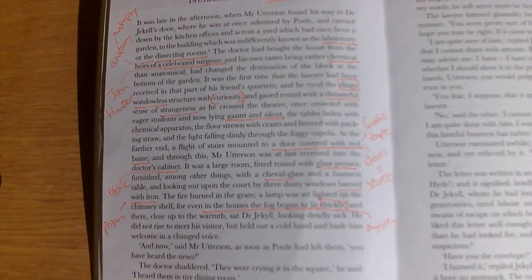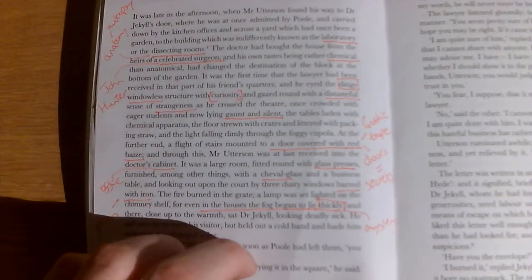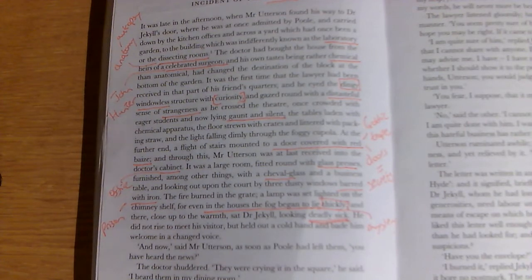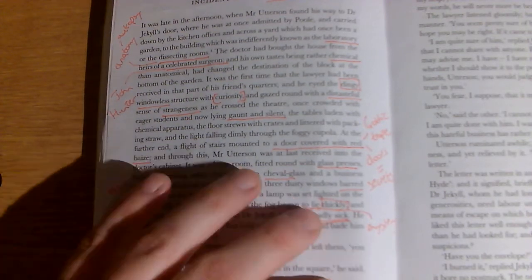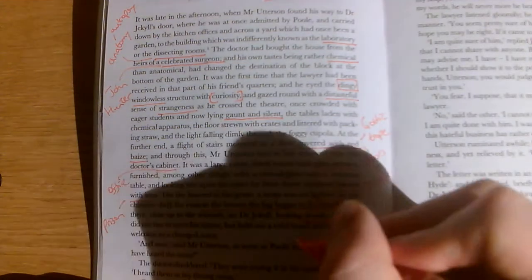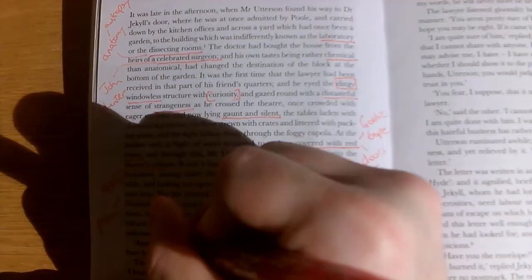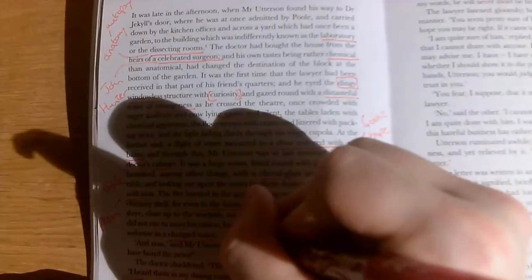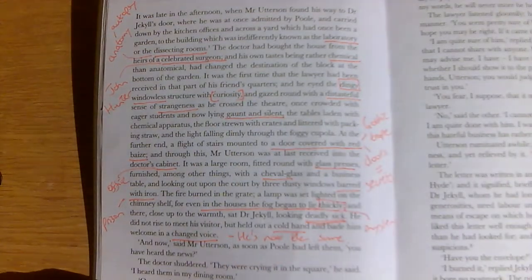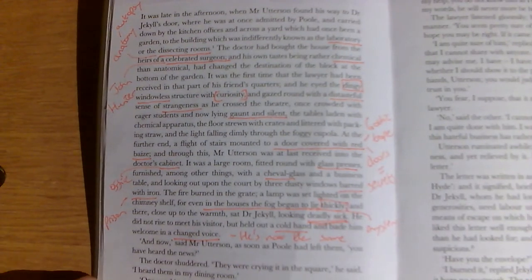And there, close up to the warmth, sat Dr Jekyll, looking deadly sick — a key quote. Last time we met him, he was at ease, a jolly old soul. This time he is deadly sick. He did not rise to meet his visitor, but held out a cold hand and bade him welcome in a changed voice. Note the cold hand and the changed voice — he's not the same. Something has happened, but at this point we don't know what.